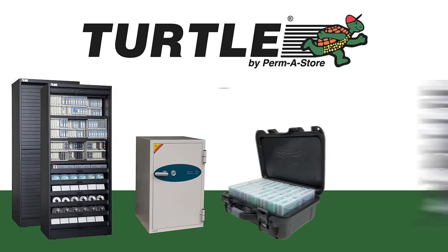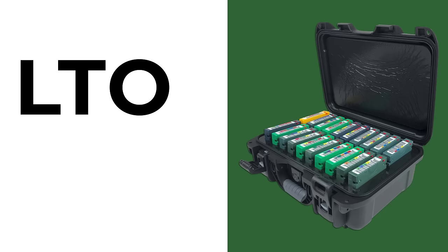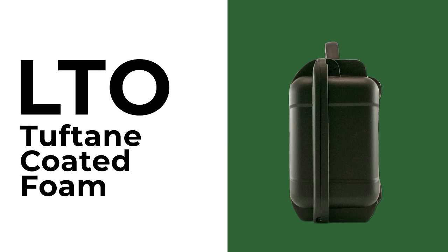For over 25 years, TurtleCase by Permastore has been the go-to solution for protecting data stored on tapes and drives. Our waterproof LTO cases use Tuftain-coated foam to provide maximum impact protection, while preventing damage from debris.